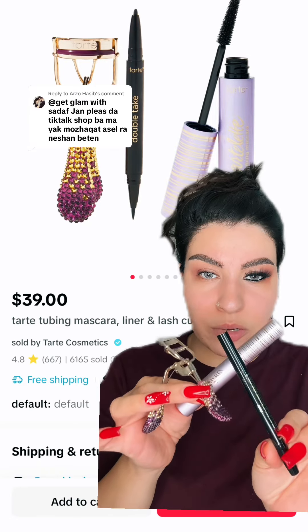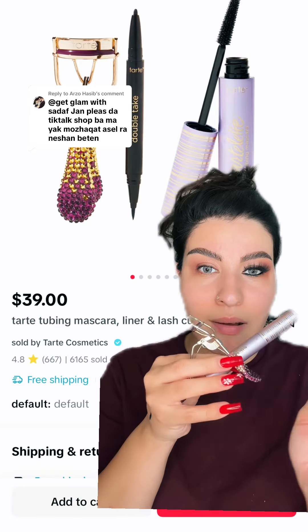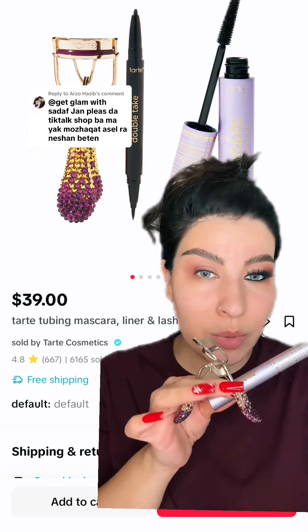My top three favorite products from Tarte Cosmetics: the eyeliner, the mascara, and the best lash curler on the market.